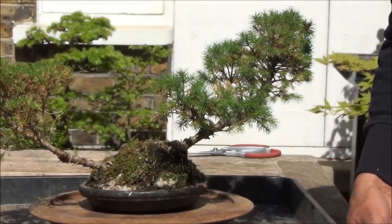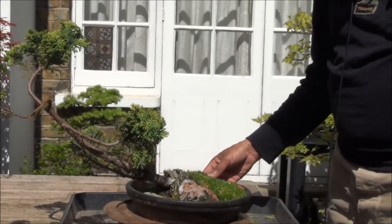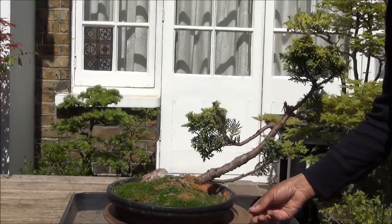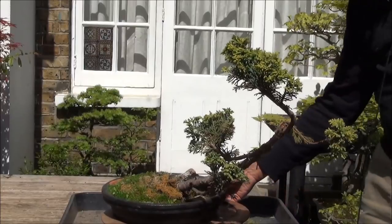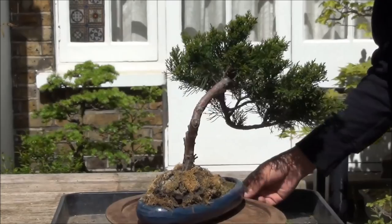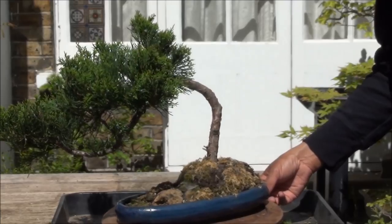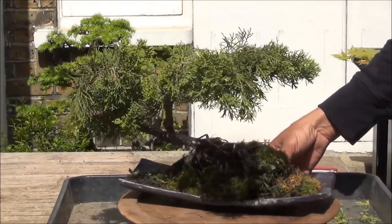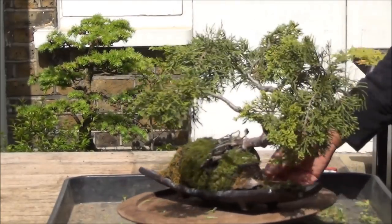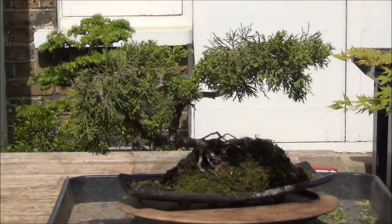This is usually what happens when collections are acquired — they are usually neglected and need work. Juniper in a shallow pot. This collector has the majority of trees in shallow pots. A juniper — give it a quick turn. We have another juniper on a slab and this also needs a good sort out, but I've given it a quick turn so at least you can see what it looks like.